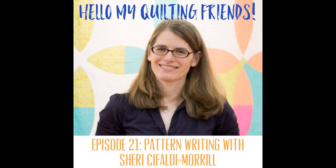Hello, my quilting friends. Leah Day here with episode 21 of the podcast. I have a new interview with Sherry Shafaldi Morel — she is the owner of wholecirclestudios.com. Sherry and I met at MQX East a few years ago; she took one of my classes. I bumped into her again at Quilt Market and we recognized each other — she reminded me that's where we knew one another.